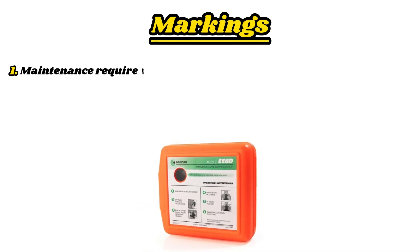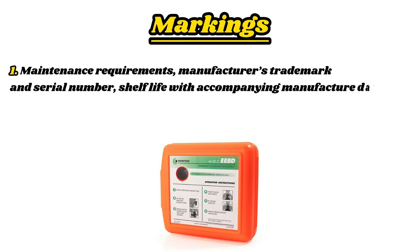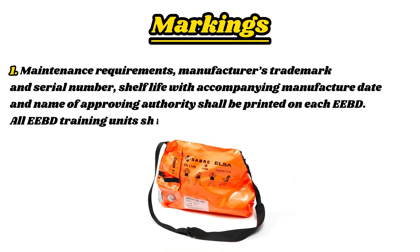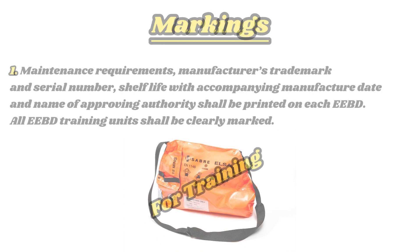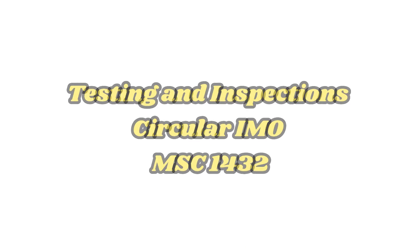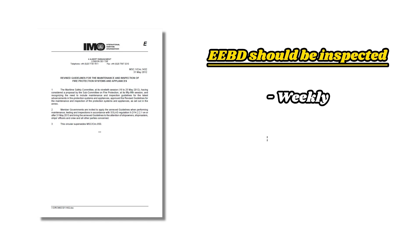Markings: Maintenance requirements, manufacturer's trademark and serial number, shelf life with accompanying manufacture date, and name of approving authority shall be printed on each EEBD. All EEBD training units shall be clearly marked. Testing and inspections — IMO Circular MSC.1/Circ.1432: As per IMO circular MSC.1/Circ.1432, revised guidelines for the maintenance and inspection of fire protection systems and appliances, EEBDs should be inspected weekly and annually. In addition, hydrostatic testing of all steel self-contained breathing apparatus cylinders is required every five years.